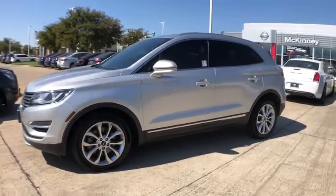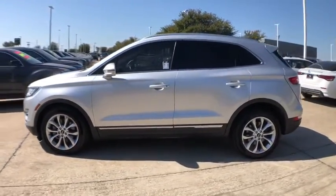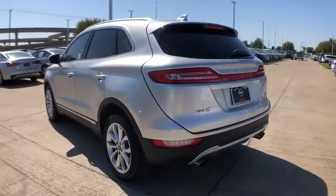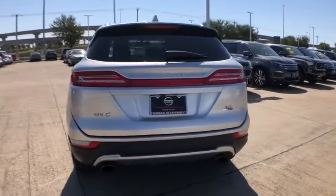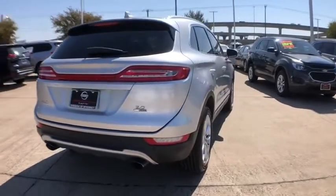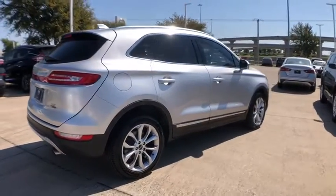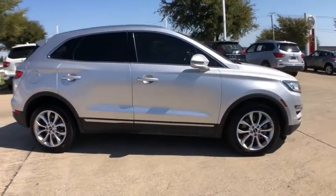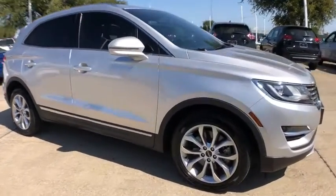Looking for the right vehicle? Check out the 2015 Lincoln MKC. The Lincoln MKC is a stylish and nimble handling luxury crossover vehicle. With a long list of standard features, the MKC is sure to please. The exterior and interior offer a contemporary look that is sure to turn some heads.